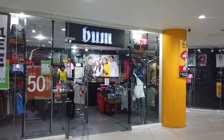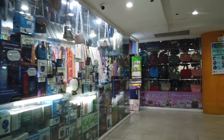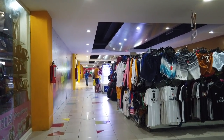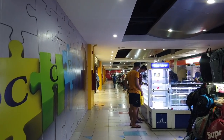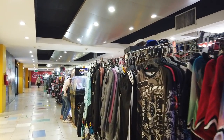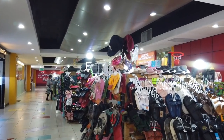Bum Boutique. So the second floor is mostly boutiques and salons, and a little bit of hardware and phone shops. There's a Handyman Do-It-Your-Best, Mendress, phone shop, and jewelry maker.